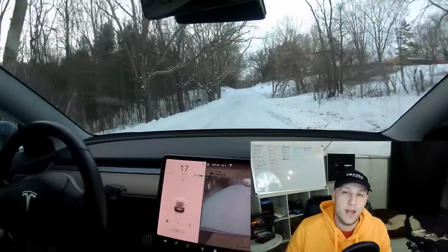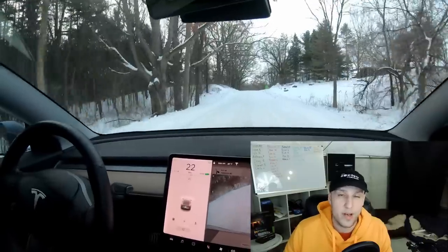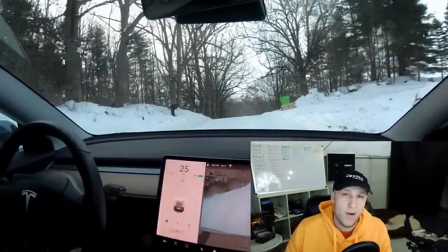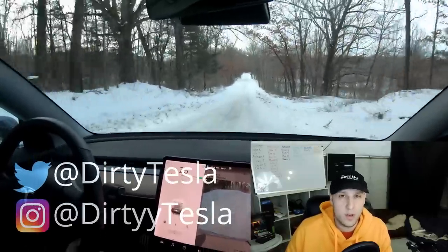Hey, what's going on everybody? I wanted to talk to you today about getting Hardware 3. I mentioned that I am upgrading to Hardware 3. I'm actually going tomorrow and I have had tons of questions on how I got the upgrade and how Tesla let me come in for it, so I wanted to go over it with you.